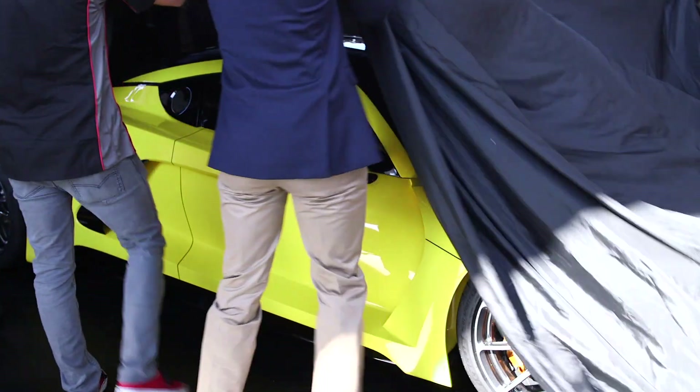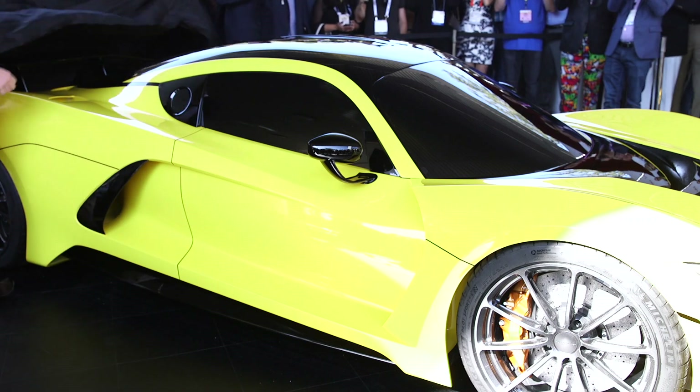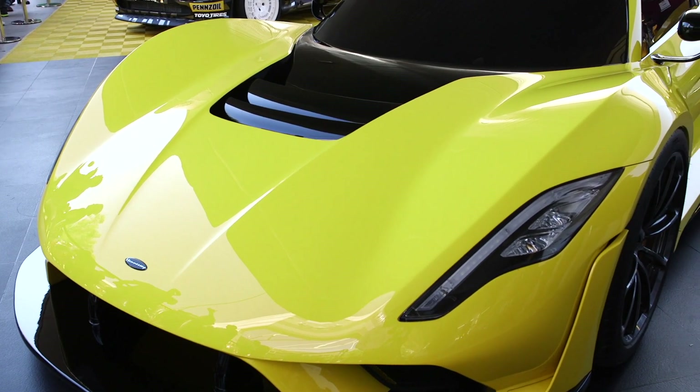We're happy to unveil the Venom F5 here at the SEMA show in 2017. We'll eventually end up at Geneva and have the car at Pebble Beach, but from a timing standpoint, this worked well for us. The people from Shell Pennzoil are a very important partner — very much an integral part of why this car exists today.